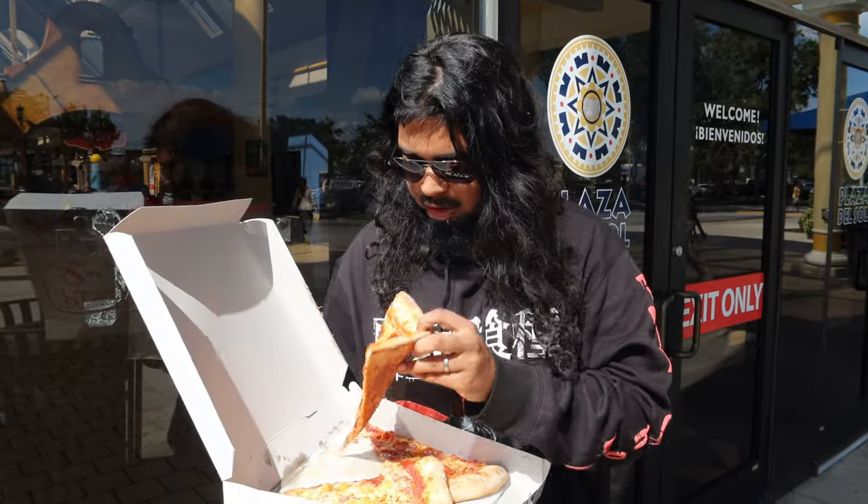Floppy as hell too. But nevertheless, pretty damn good — pretty damn good. I got that crisp on the crust. The crust is pretty damn good, and the sauce is hitting.